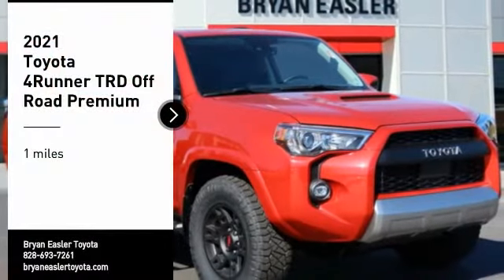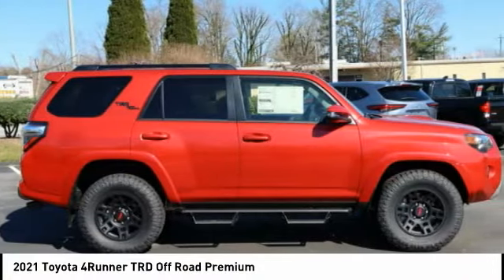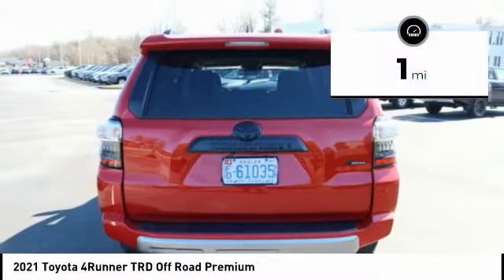Stop by and take a look at the 2021 4Runner. 4Runner durability is unbeatable — there are more 4Runners on the road today than any other midsize SUV. This vehicle has less than 100 miles.